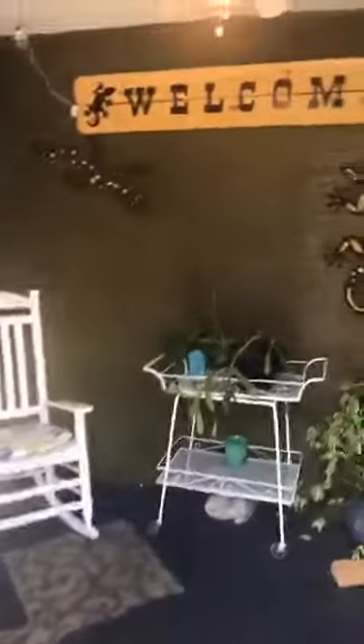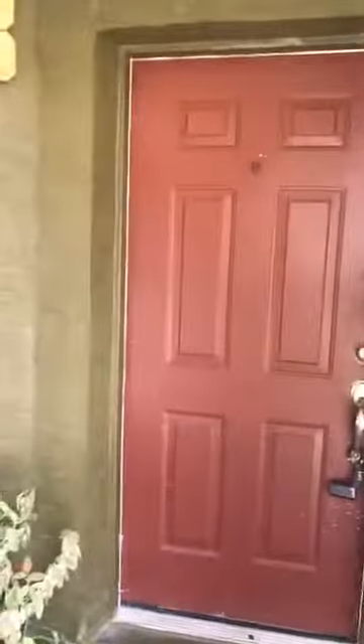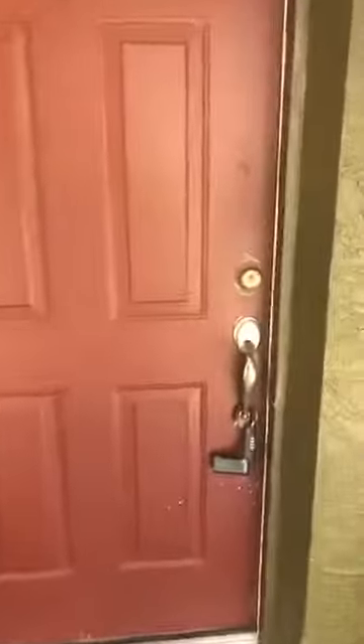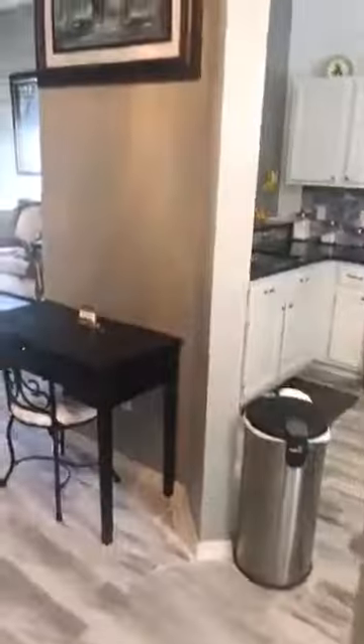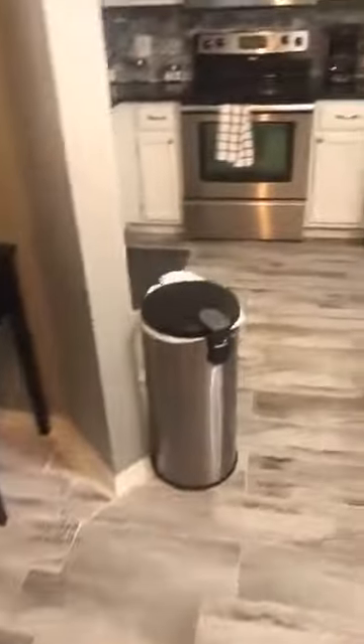The roof is only two years old, as is the AC, so it's had a lot of work done to it already. They also changed the floors, so we have this lovely tile laminate that looks like wood floors.